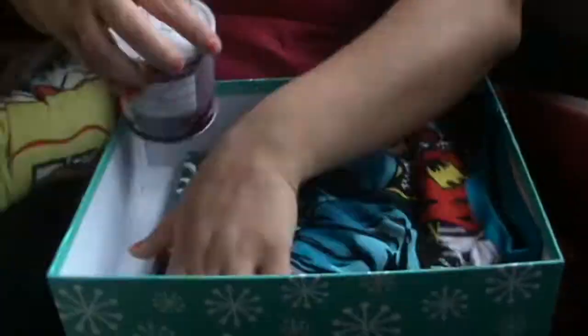So guys, that's Raphael's Christmas Eve box completely done! I haven't written his Christmas card yet but I'll be doing that in the next couple of days. Now I'll show you what I've got for Jonathan.